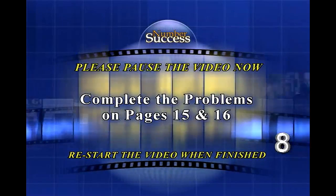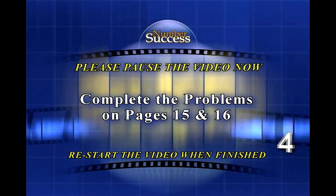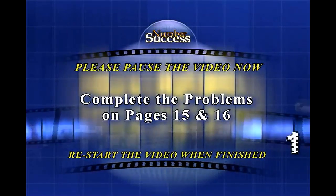Please pause the video now and complete the problems in your workbook. When finished, press play and we'll continue with the next lesson.